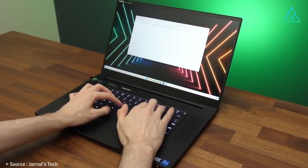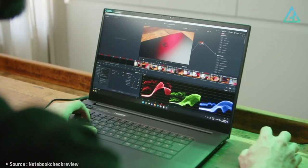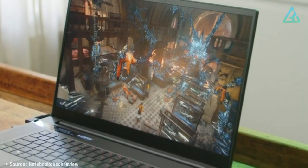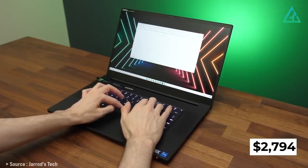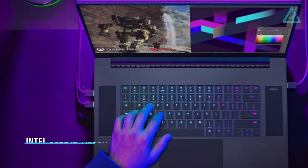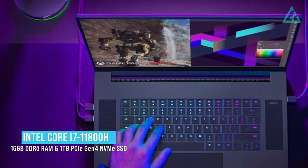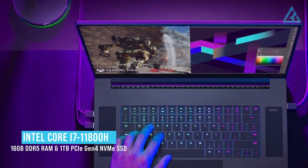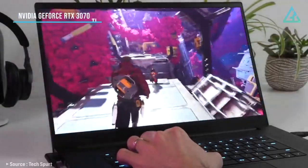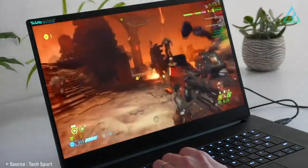The display, which covers 100% of the DCI-P3 color gamut, always looked amazing with vibrant rich colors, excellent contrast, and sharp detail. With a price tag of $2,794, it's packing an Intel Core i7-11800H CPU, 16GB of DDR5 RAM, and 1TB of PCIe Gen 4 NVMe SSD storage, along with a beastly NVIDIA GeForce RTX 3070 GPU that renders lightning-fast 3D scenes.